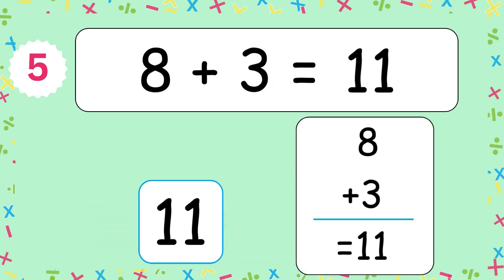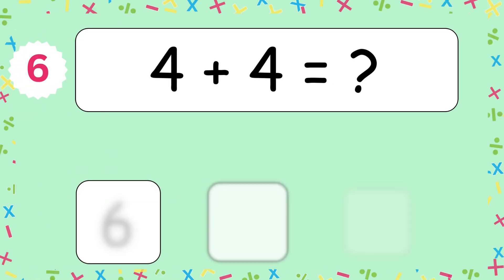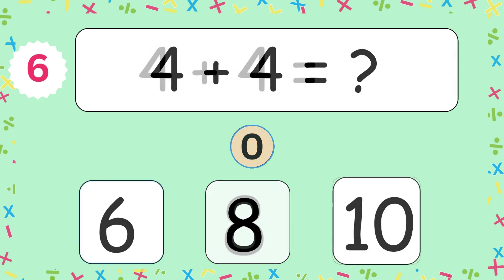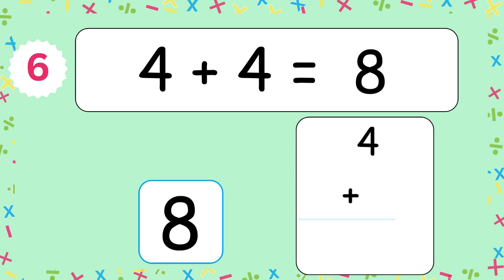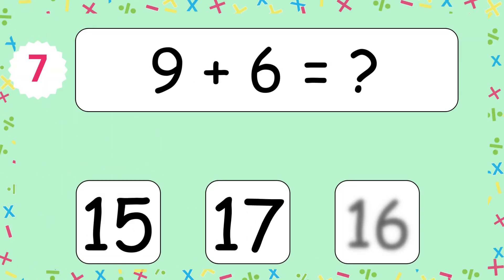11. 8 and 3 makes 11. 4 plus 4 equals? The answer is 8. 4 and 4 makes 8. 9 plus 6 equals?